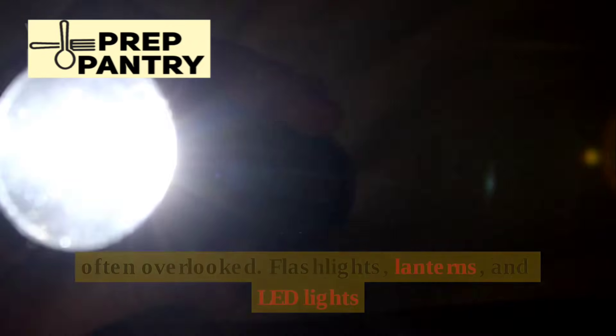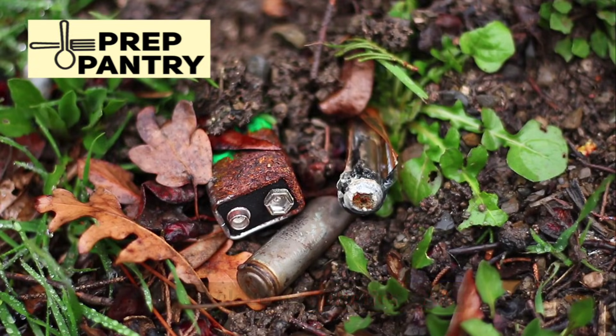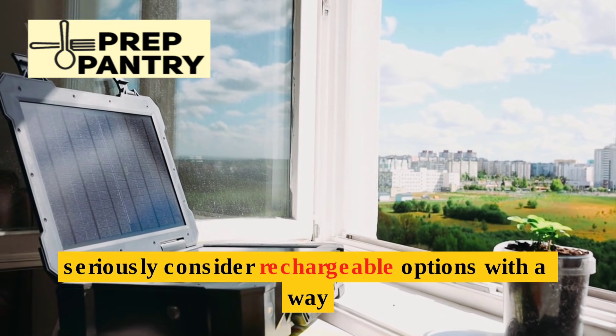Lighting is essential but often overlooked. Flashlights, lanterns, and LED lights will be your best friends. You'll want to stock up on batteries — AA, AAA, C, and D cells — and seriously consider rechargeable options with a way to charge them.